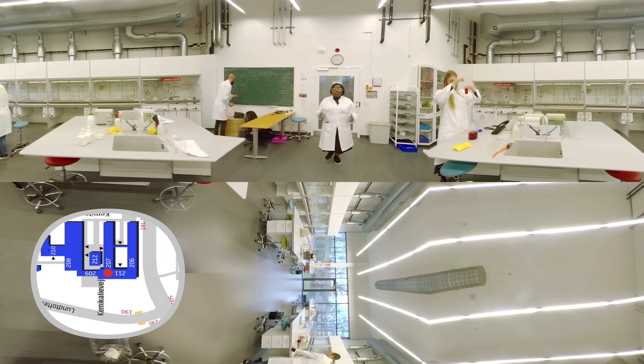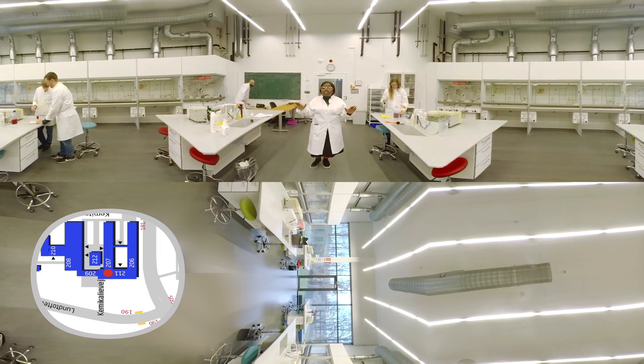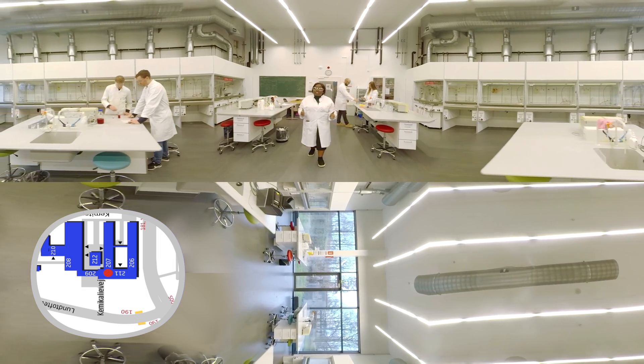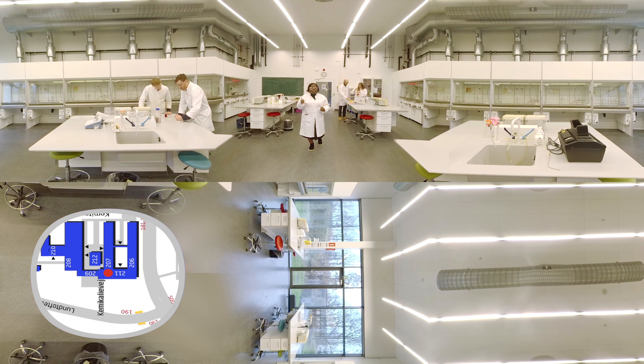So this is the new chemistry lab. DTU has something I haven't seen in any other university in the world, and that is how easily accessible all these great facilities are. And if you're ever stuck, you can get help from all the technicians, professors, and postdocs in the labs.